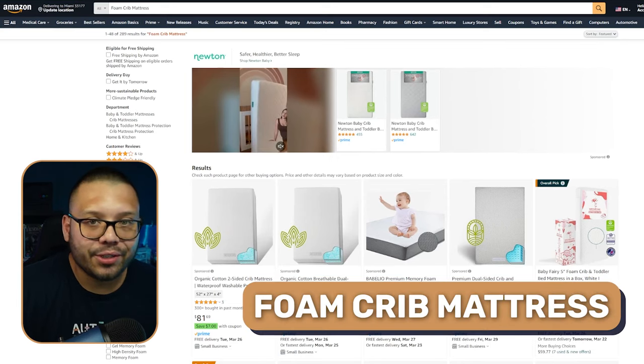We also have foam crib mattresses. Kids these days are picky — my son didn't want to sleep on a spring mattress, but once we got him a foam mattress he acted as if he was sleeping on a cloud. He probably got used to our bed and liked the softness. Regardless, kids love foam mattresses nowadays, so make sure you offer these if you're in the kids' niche.